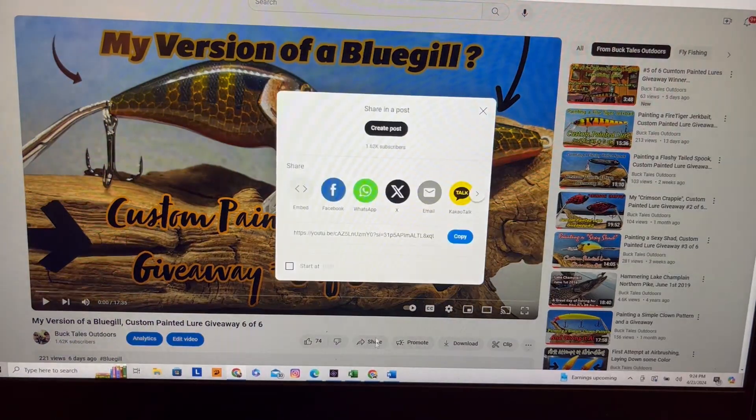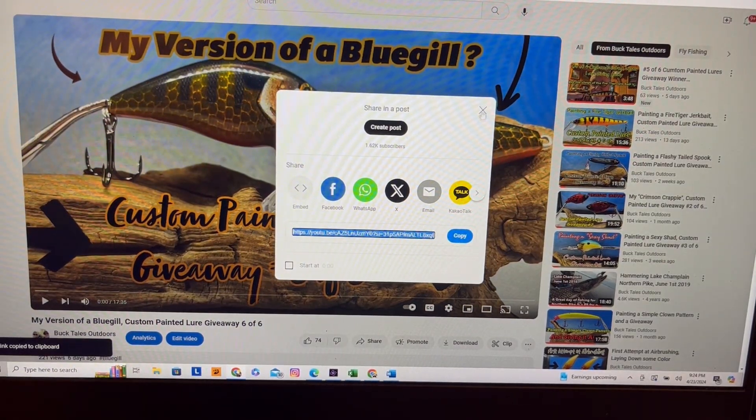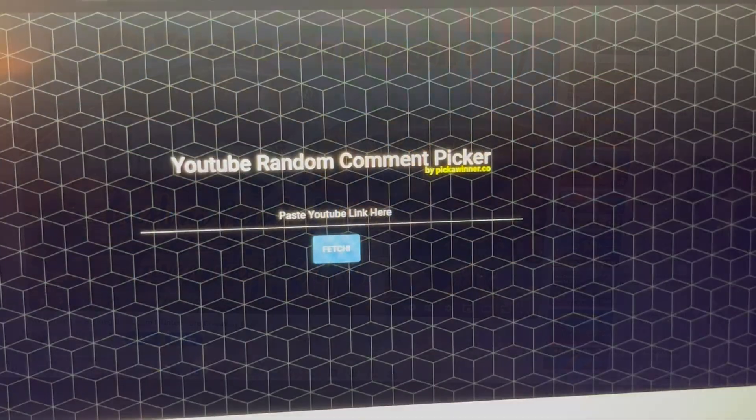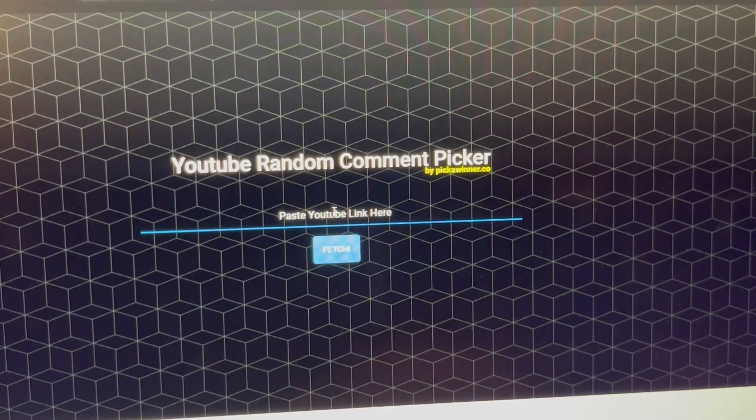There's my mouse, let's copy that URL and we'll head over to the comment picker. Here's the comment picker I've been using — let's paste in that URL.